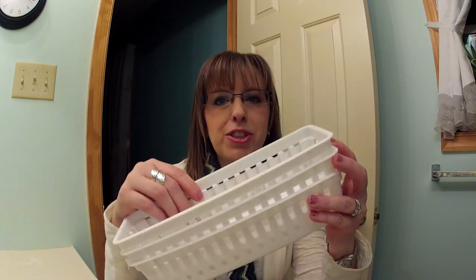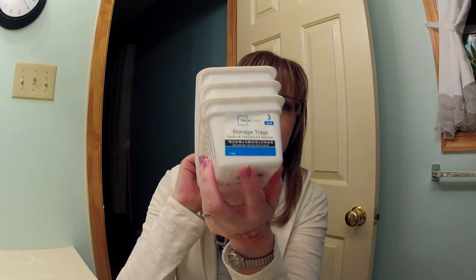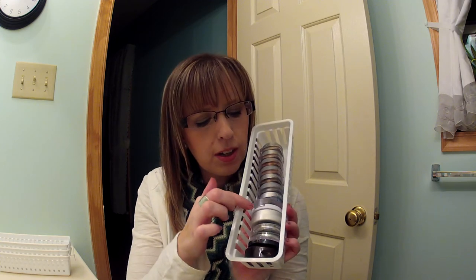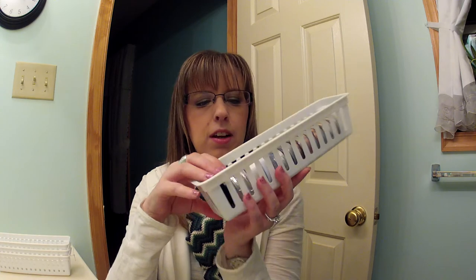I also have a couple of random things. These are a three-pack of Mainstay storage trays from Walmart, and I think they're $1.97. These are great for storing makeup. I brought one in to show you how they work — this is how I have my L'Oreal Infallible stored. You can put round or square items in here. They're really nice for storing stuff, especially if you want to stick it in a drawer.